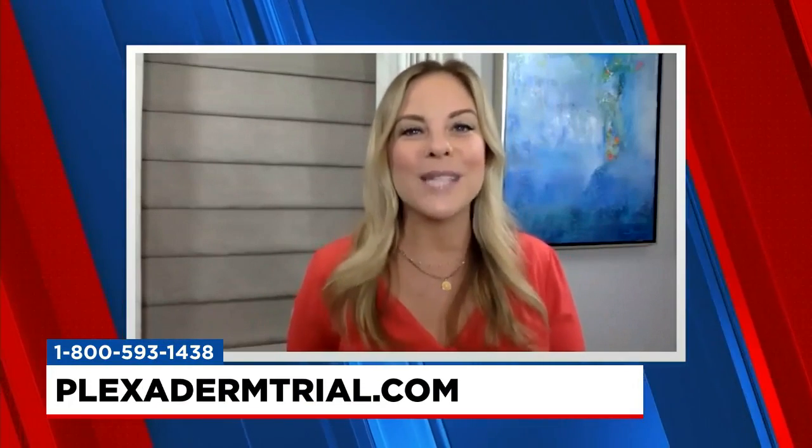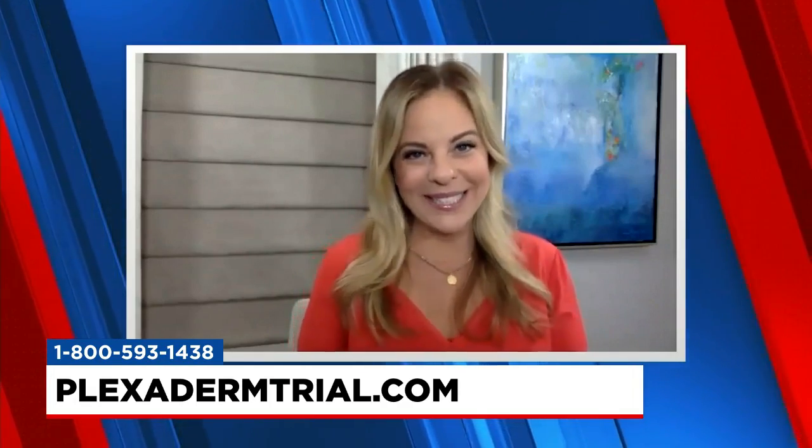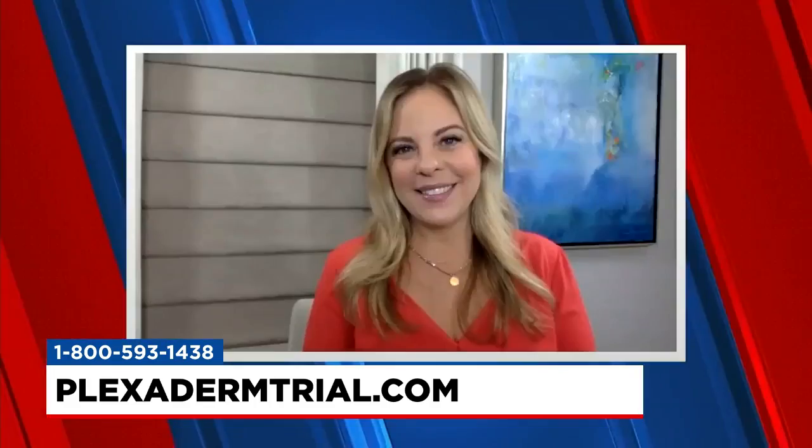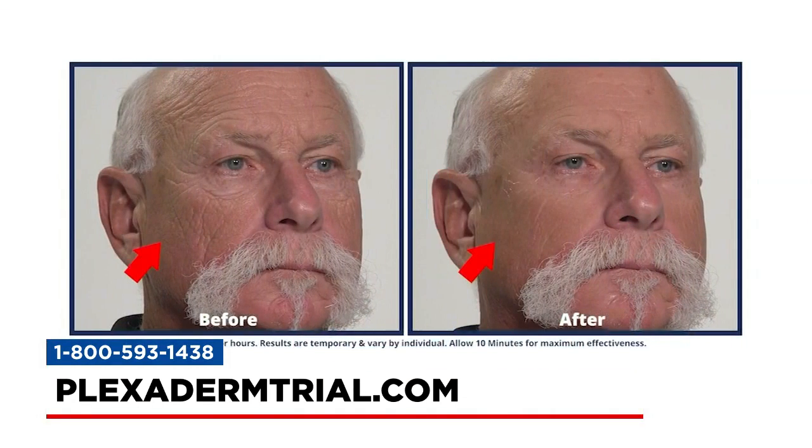Any skin tone, texture, or type can use Plexiderm. And as you can see from the before and afters, men and women love this product equally. We're talking about the Plexiderm effect. The cool thing about Plexiderm is it's really taken over social media and infomercials because it performs so well, and the before and afters are so visible — there's such a dramatic change.